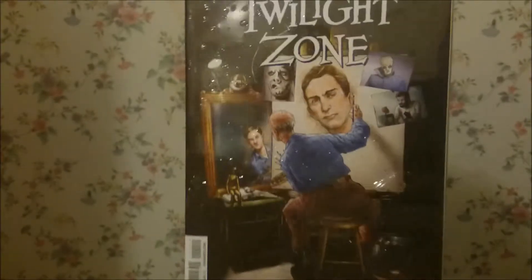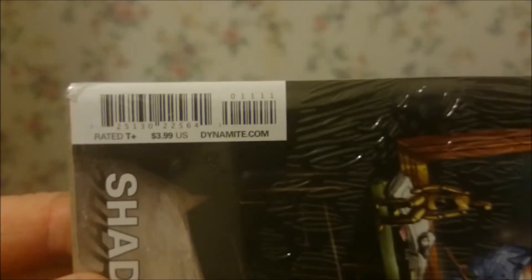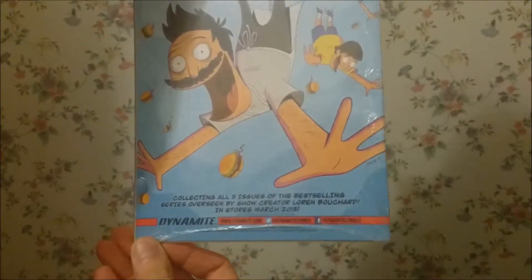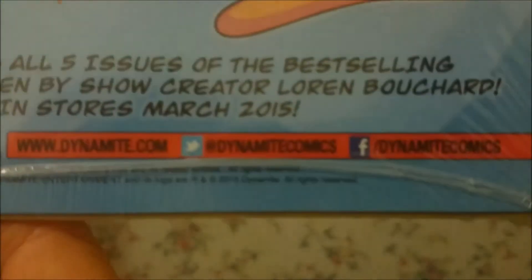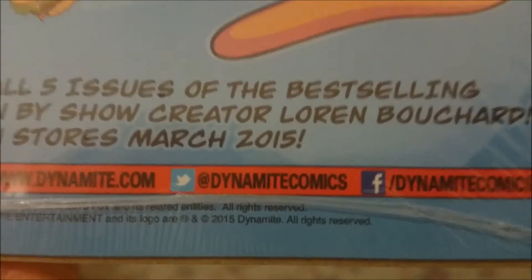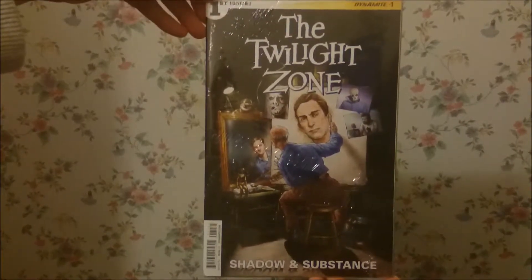It's all wrapped up. It's rated T for teen most probably. On the back there it has 2015, so it has to be this year. There's a brand new comic, which is excellent.